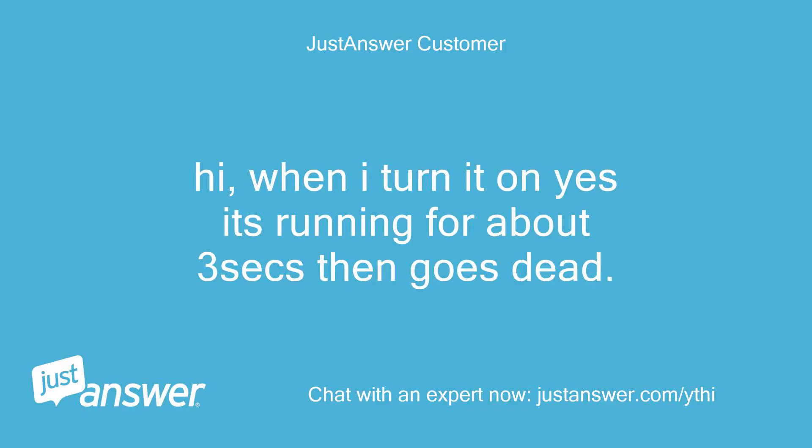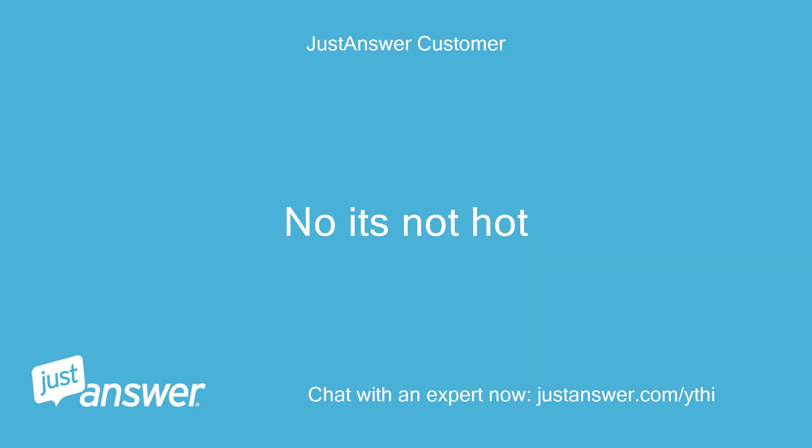Hi, when I turn it on yes it's running for about 3 seconds then goes dead. No it's not hot.